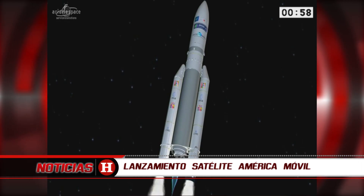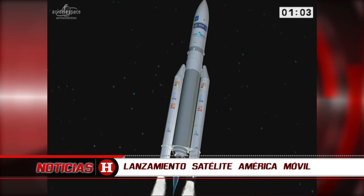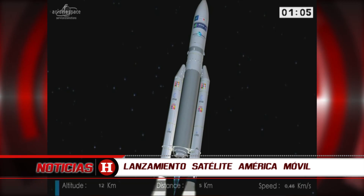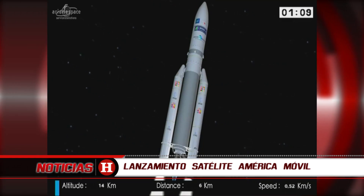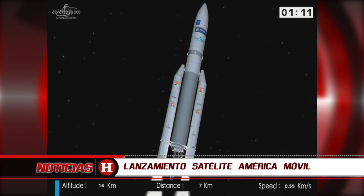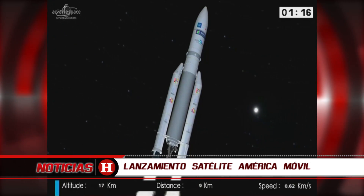We are burning three engines. You can see the blue flame from the Vulcan engine. We're going supersonic — 48 seconds into the flight we went through Mach 1, which means we're now travelling faster than the speed of sound.